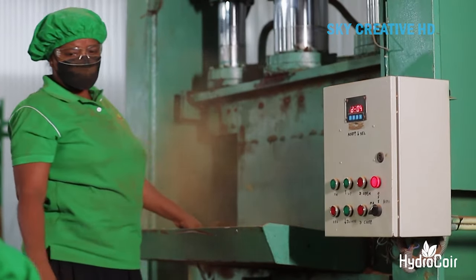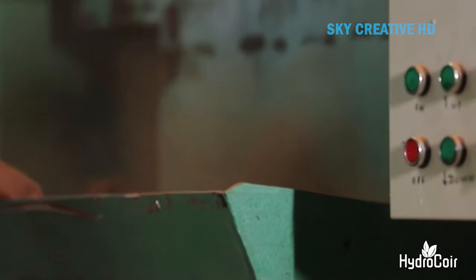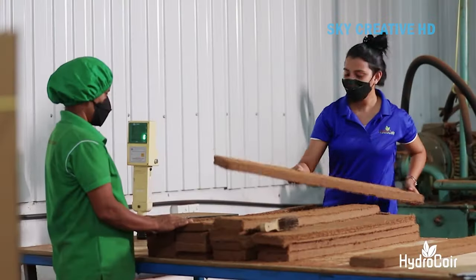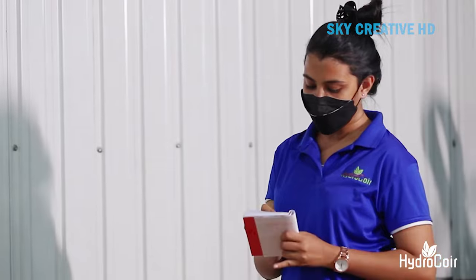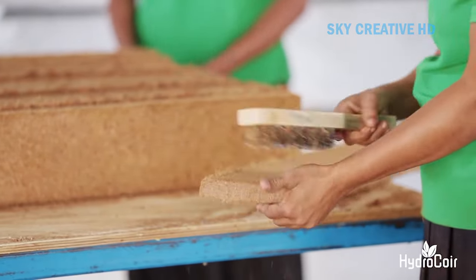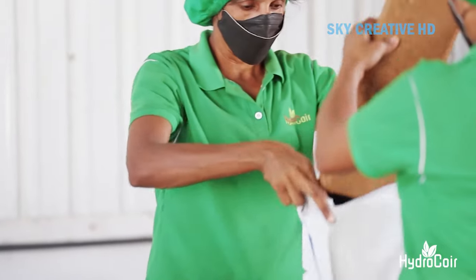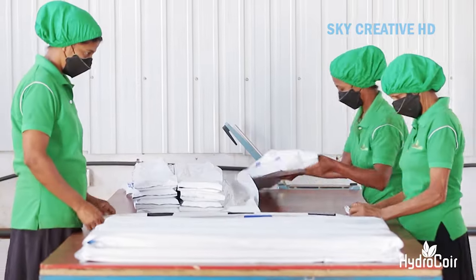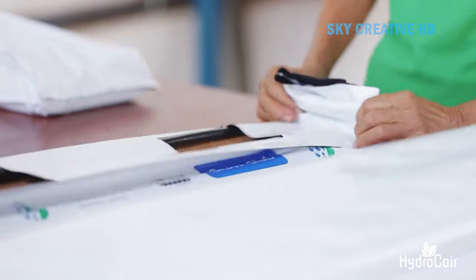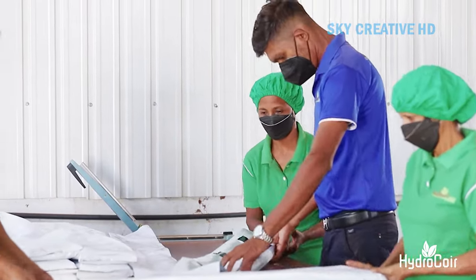Coir has pH stability, with a naturally neutral pH that provides a stable environment for plants and allows for better nutrient uptake. It is also renewable and sustainable — as a byproduct of the coconut industry, coir is an eco-friendly choice for conscientious gardeners. It's biodegradable, renewable, and helps reduce waste by repurposing coconut husks that would otherwise be discarded.